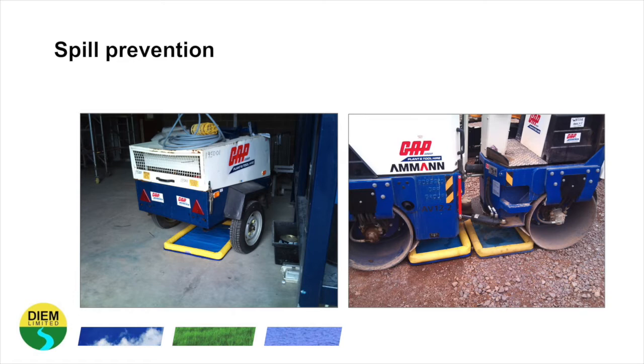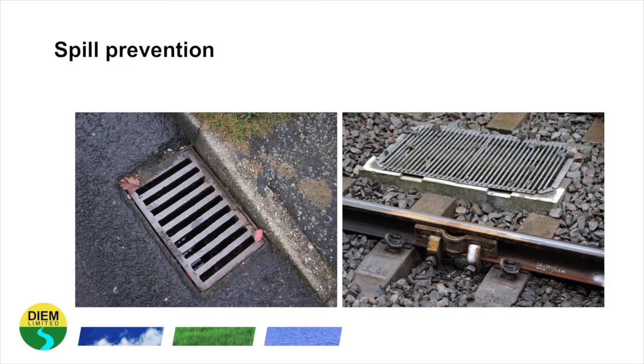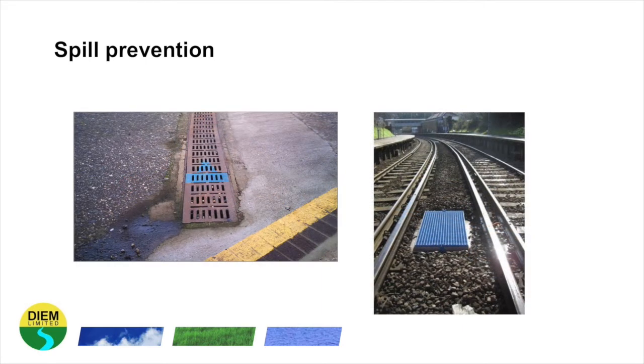If you are using these, consult with the manufacturer on their correct use. On many sites you work on, there may be existing drainage systems. When starting work on a site for the first time, make yourself familiar with the location of these drainage systems and do not store potentially polluting materials over or near to them. In some instances, drains may be colour coded.